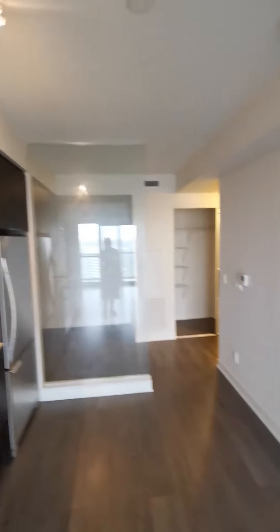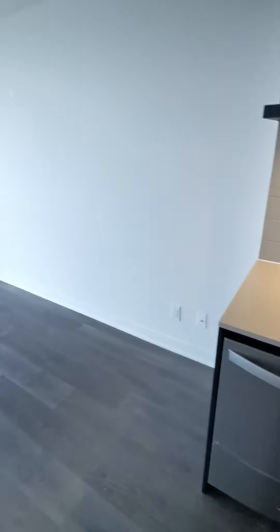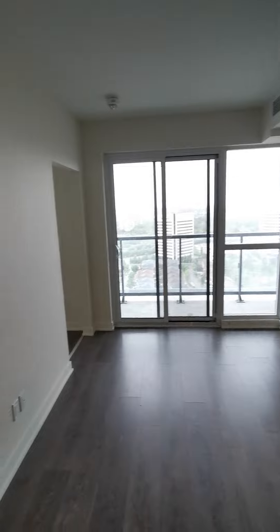You still have space here to put your dining table. Here is the living space where you can put a sofa and a TV.